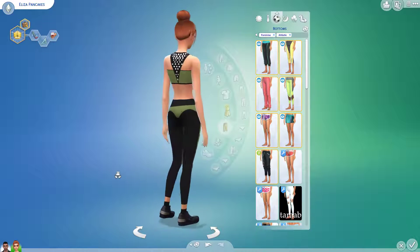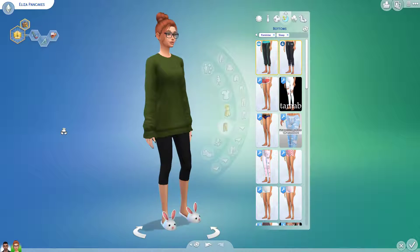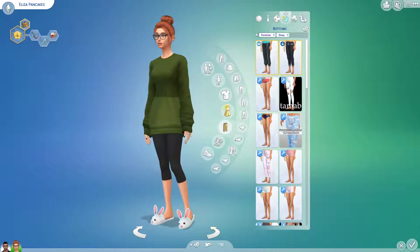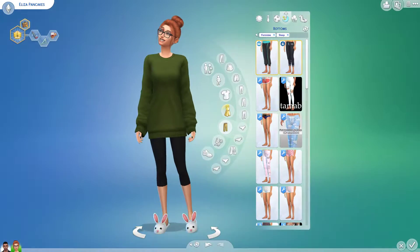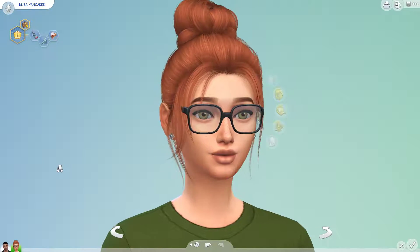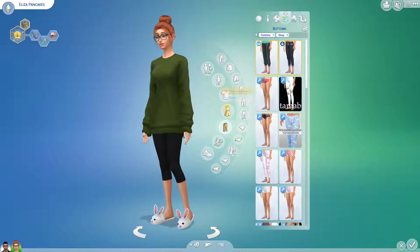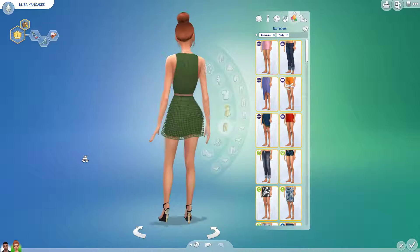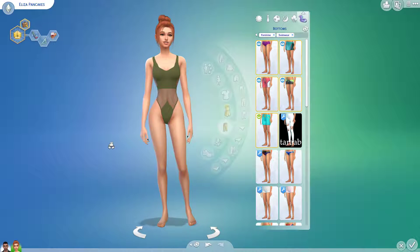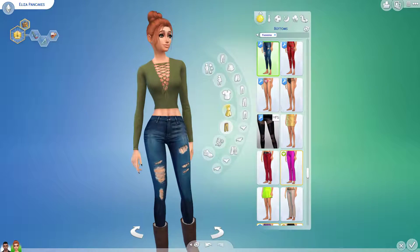This is her athletic wear — again, green of course. Her sleepwear is very cute, it looks very comfy. She has this big oversized sweater and some cool capri leggings. She's got some black frame glasses — her signature Eliza glasses — and some bunny slippers, because those look so comfy. Then we've got her party wear, another little green dress, which is cute. And lastly, her swimwear, which is pretty sexy I would say. And that's it for Eliza.